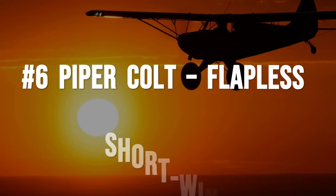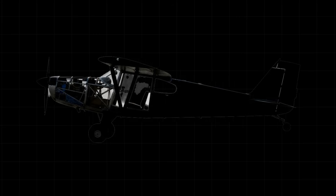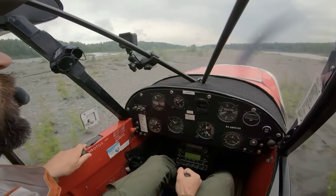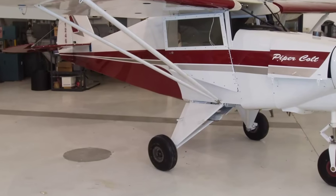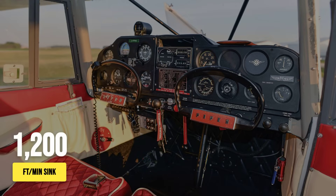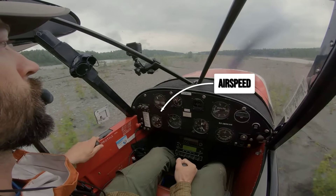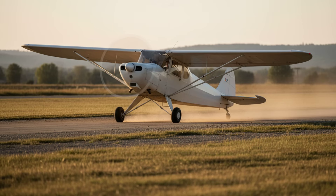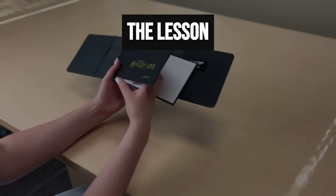Piper's Colt was never meant to win beauty contests — it was built to teach discipline, not to flatter egos. With a wingspan of just 29 feet, a stubby profile and no flaps, the Colt does not do you any favors on approach. There is no button to bail you out, no drag devices to mask a sloppy glide path. When you chop the power, it sinks 900 to 1,200 feet per minute, forcing you to fly a precise pattern and nail your speed every time. If you come in high or hot, the Colt will show you the lesson by floating halfway down the runway or dropping in hard. That is not a flaw — that is the lesson.